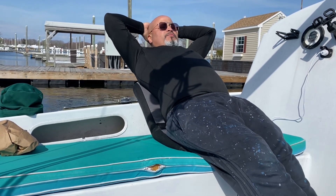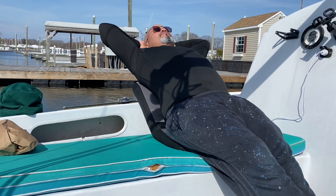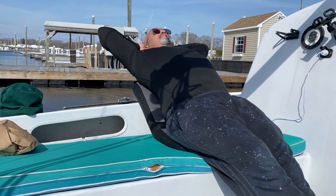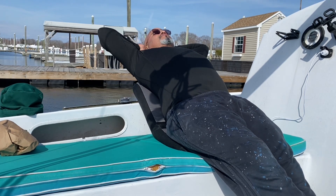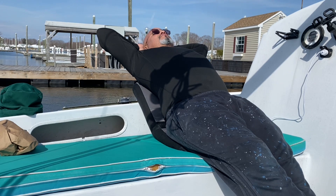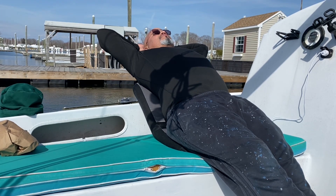Thank you for watching another episode of Solitude and Sailing. In the next episode, I'll show you exactly how my pants got all that paint all over them. To sit back and relax like this — it's totally worth it.